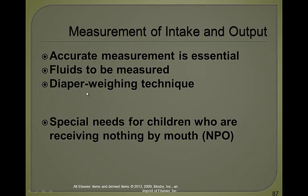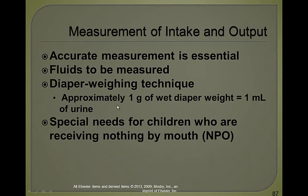A newborn should have 2 to 3 milliliters per kilogram per hour. An older child of preschool age should have 1 to 2 milliliters per kilogram per hour. An adolescent to adult should have 0.5 to 1 milliliter per kilogram per hour. If the patient is NPO, always make sure they are getting IV fluids and do mouth care diligently so they don't get sores. Remember: 1 gram of wet diaper weight equals 1 milliliter of urine.